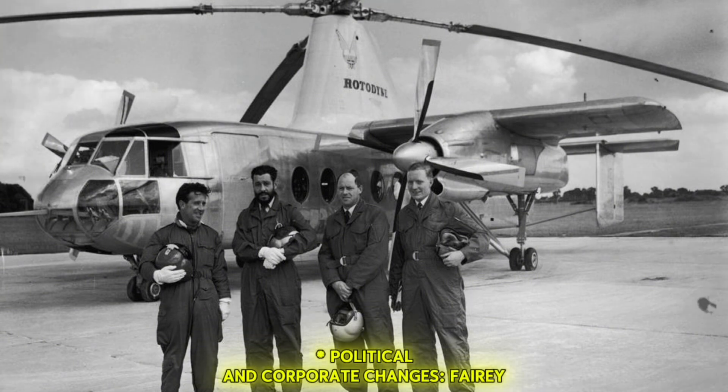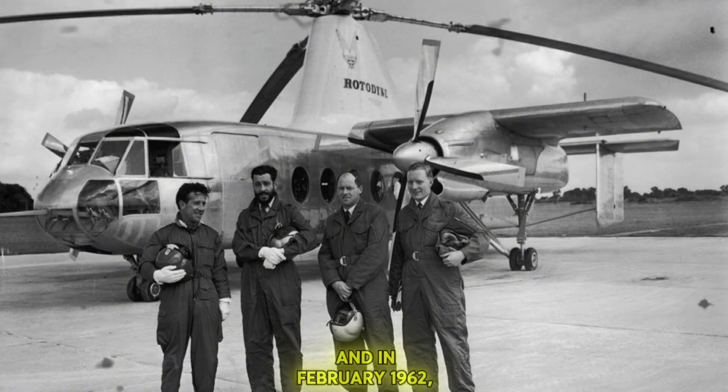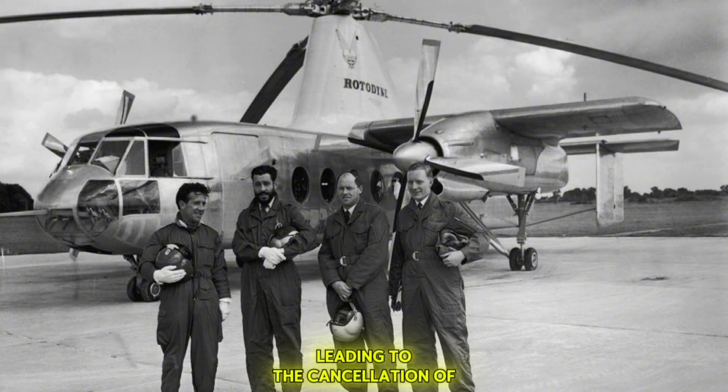Political and corporate changes also played a role: Fairey Aviation was acquired by Westland Aircraft in 1960, and in February 1962, the UK government withdrew its financial support, leading to the cancellation of the project.